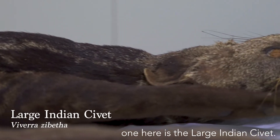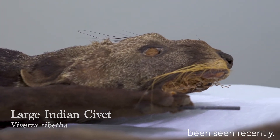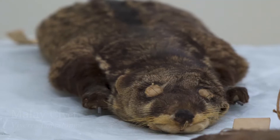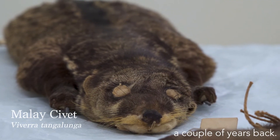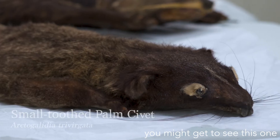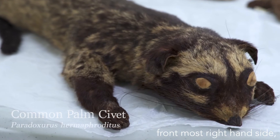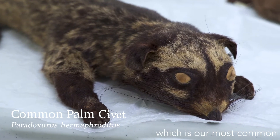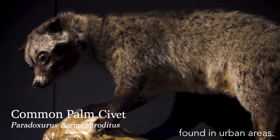The largest one here is the large Indian civet, which was sighted in the 1990s and hasn't been seen recently. The one on my right is the Malay civet, which was seen on a camera trap in CCNR a couple of years back. If you visit the forest reserves at night, you might get to see the small-toothed palm civet. And on the front most right-hand side is the common palm civet, which is our most common civet species and can be found in urban areas.